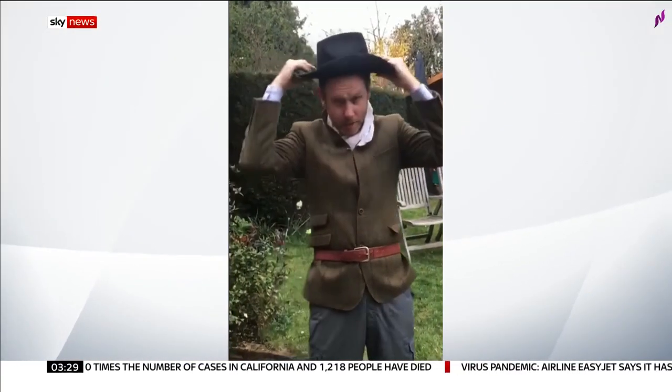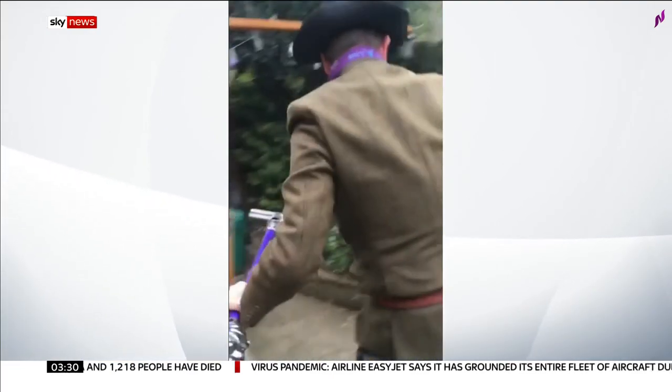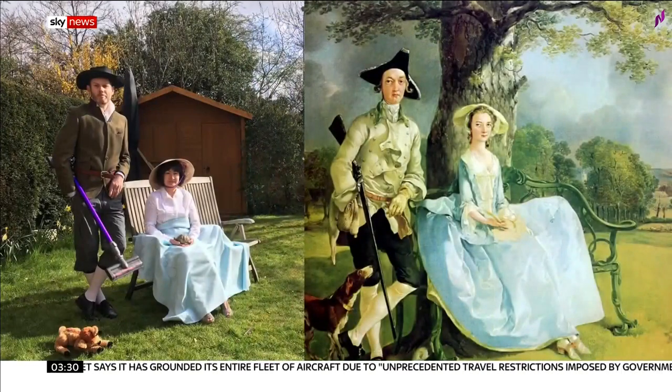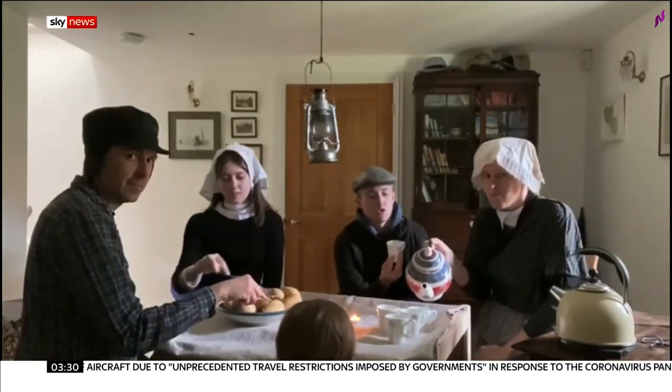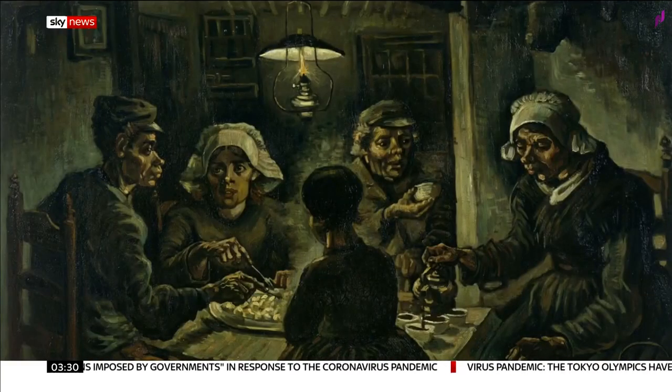Recreating artwork from items you've got at home — it's all part of a new quarantine art challenge. This work is a remodelling of Thomas Gainsborough's masterpiece. Anne Herring was one of those who decided to get her entire family involved, taking inspiration from Vincent Van Gogh.